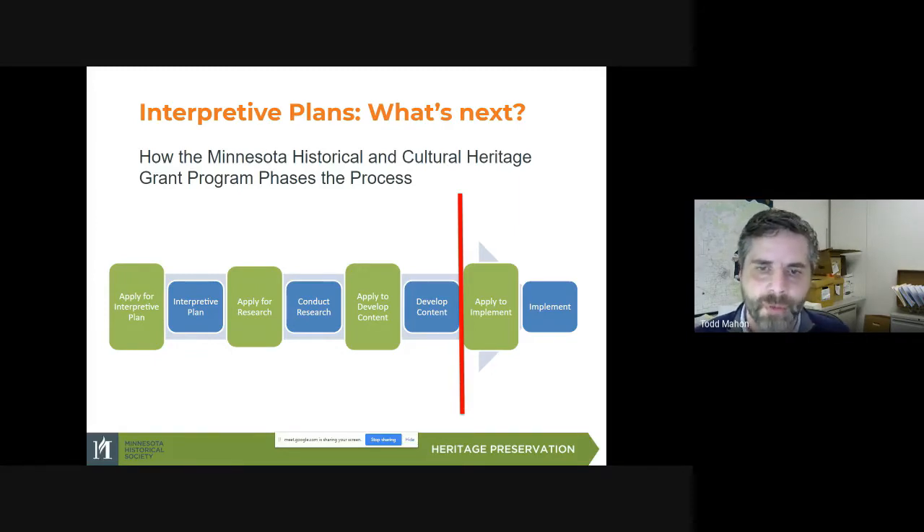Going back to a Minnesota river example — you might say, 'We know generally the stories and have the themes, but we realize we don't know enough about the Dakota on the Minnesota River, or we don't know enough about the fort technology, and so we need to do some research on that.' It's perfectly reasonable and acceptable to apply for research. John Fulton in our grants office also does a lot of work with research applications. And you can also use the grant program to actually write the content — for instance, to write the exhibit script, do an exhibit plan, and select objects using the themes from the interpretive plan.